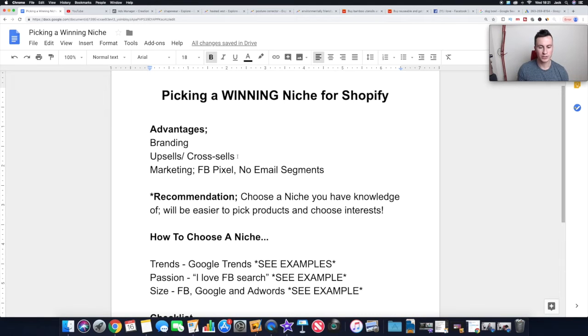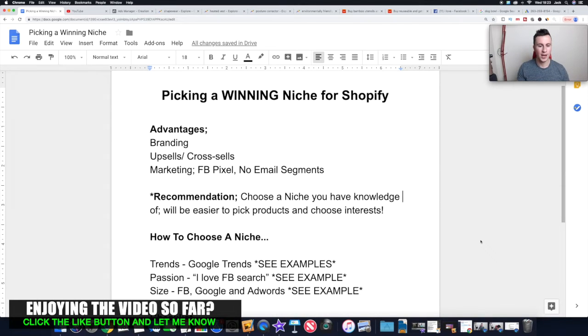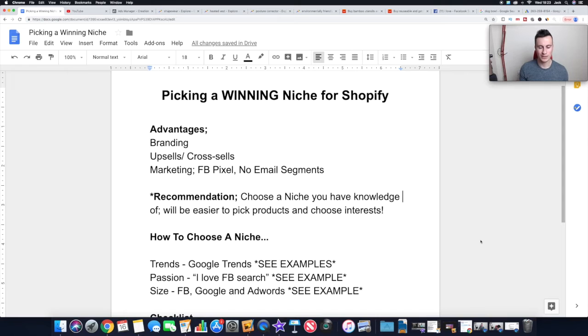An important recommendation is choosing a niche you have knowledge of, for a couple of reasons. Number one, it'll be easier to pick products. If you're involved in that niche yourself — whether it's your hobby or you own a dog — you'll know what products are good because you live in it. For example, I own a dog and I can go into a pet shop and tell you straight away which toys he'll destroy in a minute, which in an hour, and which he won't be able to destroy. That knowledge helps you pick products that stand the test of time and bring people back to your store.